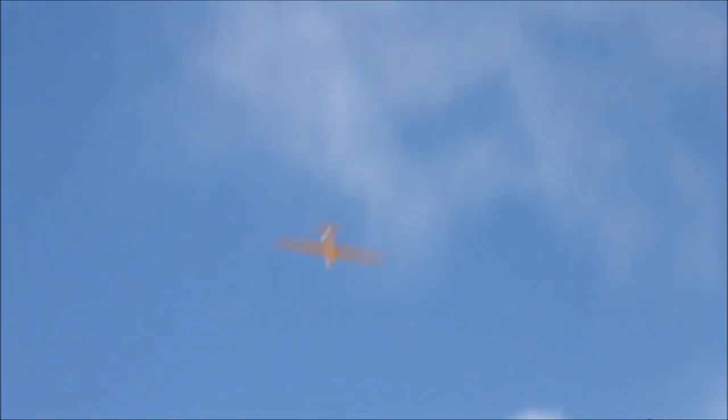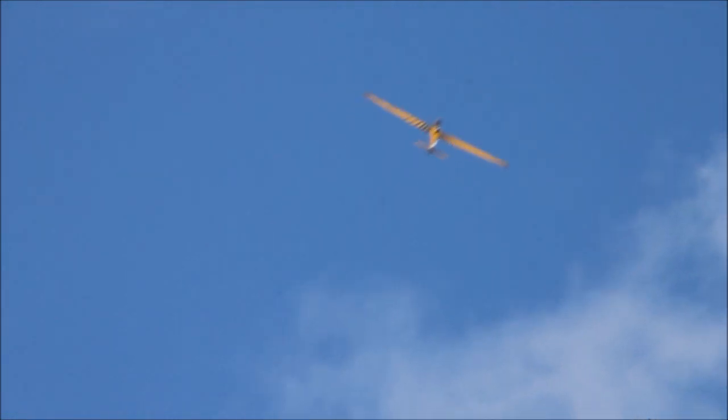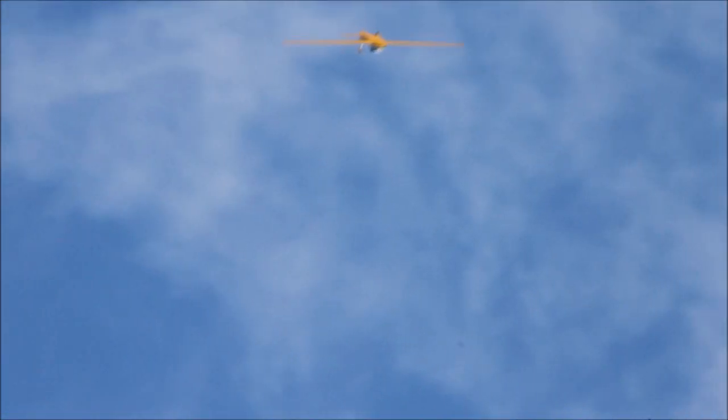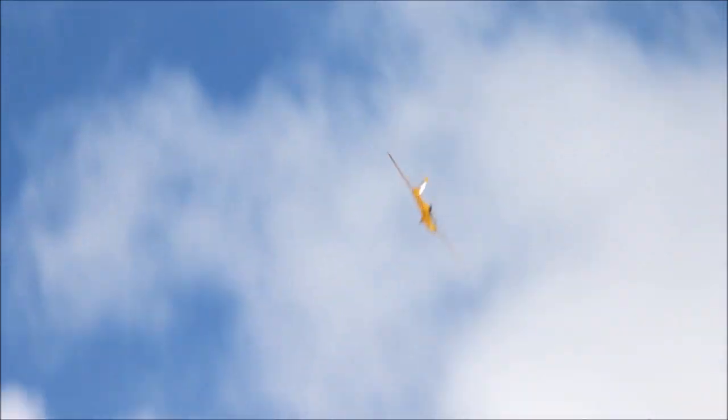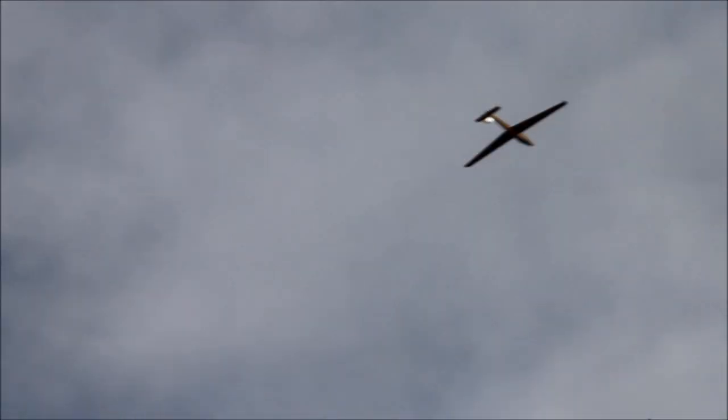So he's going to bring the throttle back to idle now, so we'll have a look at how this model behaves as a glider. That's an outside loop followed by a tail slide. Two point roll on the way down. And now a 45 degree half roll. And then he's pulling back down now for a four point roll.